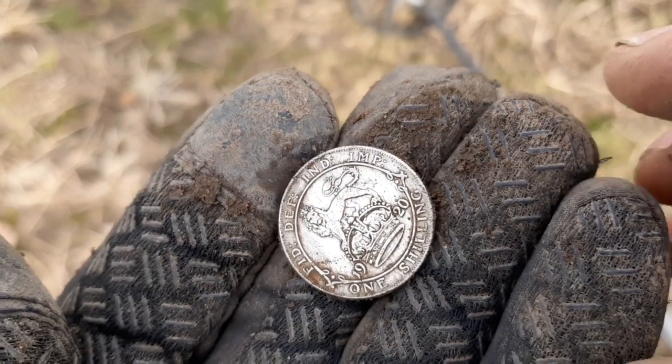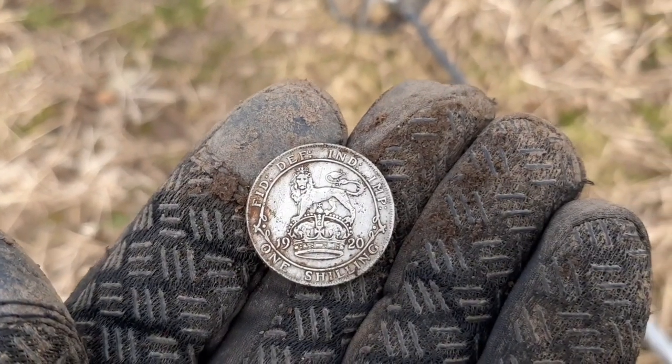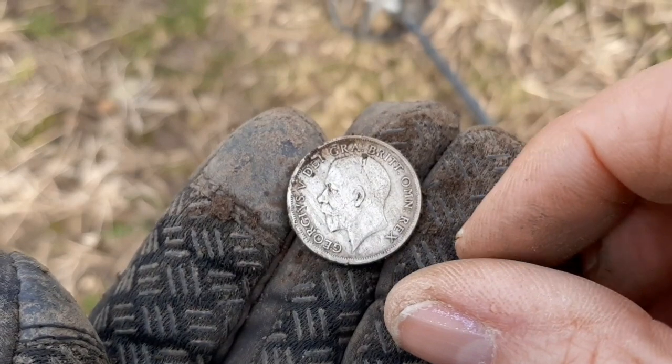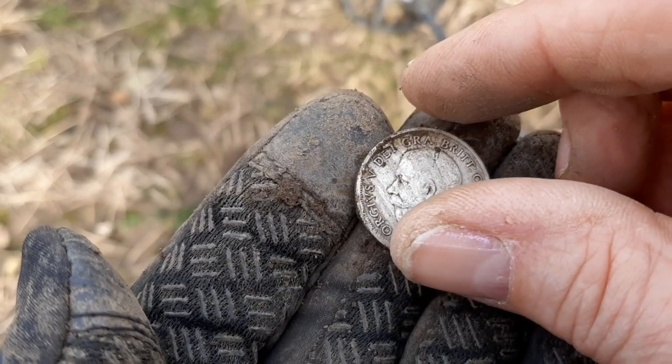No question about this one — definitely a coin. I've just moved away from the trashy area because I think someone's had a bonfire there. So yeah, 1920, George V. Brilliant. Silver in the hole.